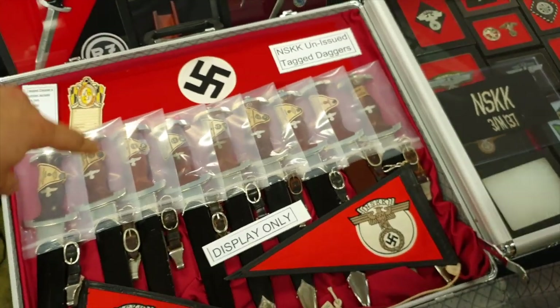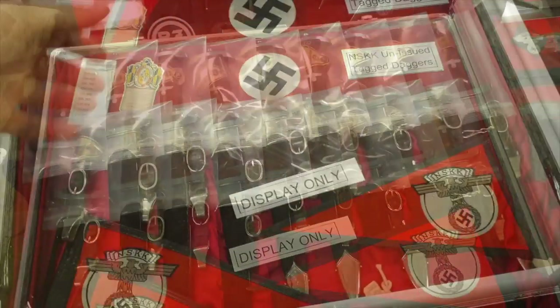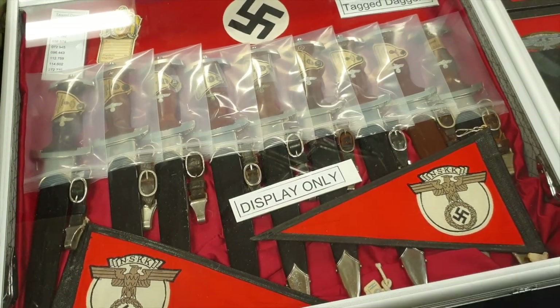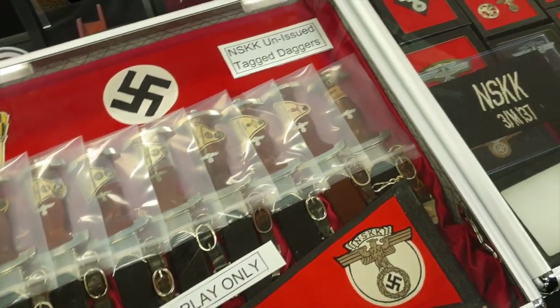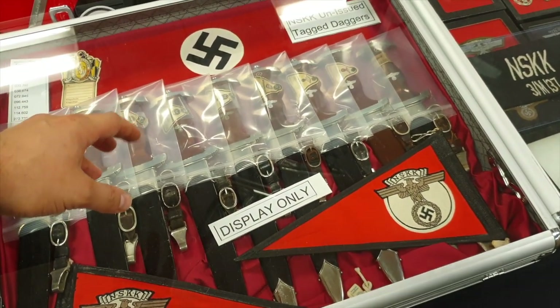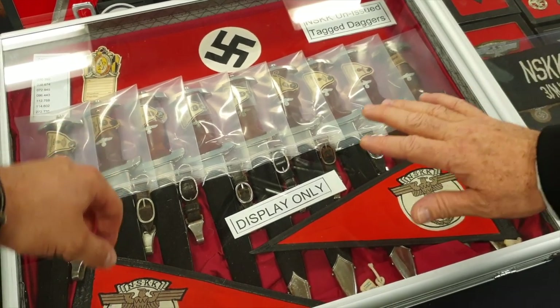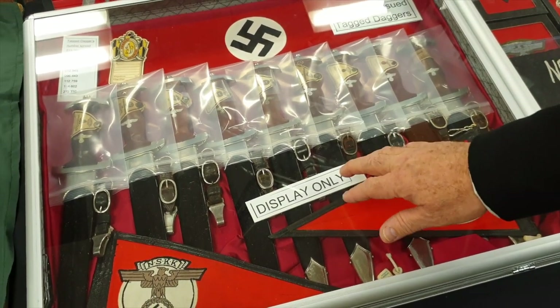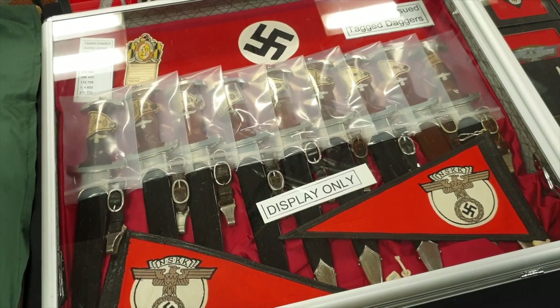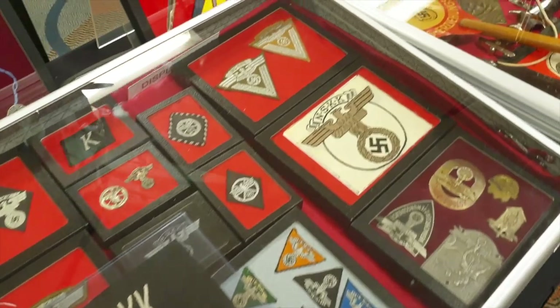When did you buy your first NSKK dagger? I've only been collecting for a little over two years — one at a time. Is this the first time you've shown it here? No, the last show I was at was the one in June. This is the second time I've shown these. These are some mint items. These are the ones that are not for sale — I just keep these.